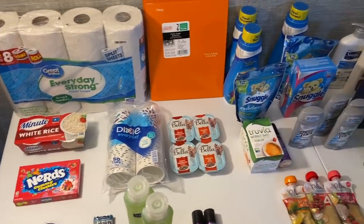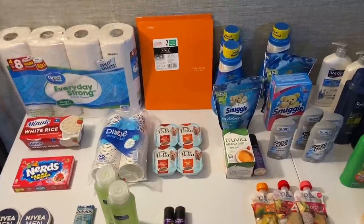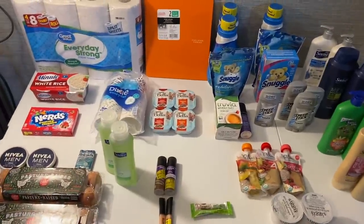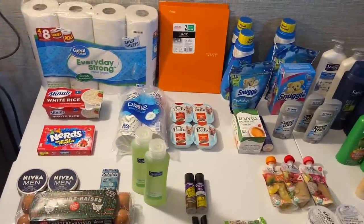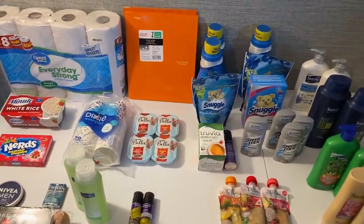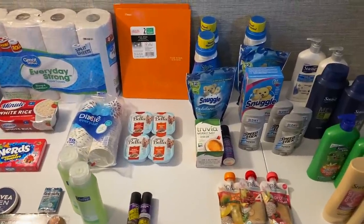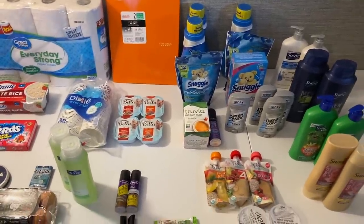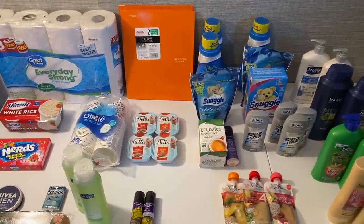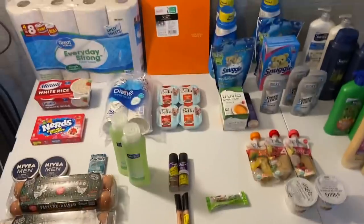In the description box today there's a link to the printable breakdown — I know you guys love that. I actually just sit and read off it while I film this video so I don't forget anything, so it really helps us both out. There's also a link to new printable coupons in the description. It really helps me out when you guys print coupons — it's one of the key things that allows these videos to keep happening.